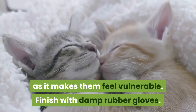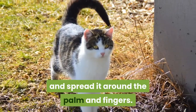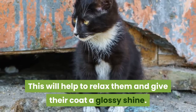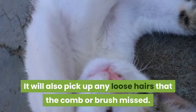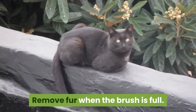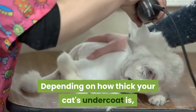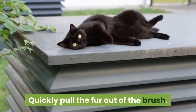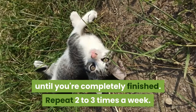Finish with damp rubber gloves. Apply a small dab of water to your gloves and spread it around the palm and fingers. Pet your cat as you normally would — this will help to relax them and give their coat a glossy shine. It will also pick up any loose hairs that the comb or brush missed. Remove fur when the brush is full. Depending on how thick your cat's undercoat is, you might have to do this several times per brushing session. Quickly pull the fur out of the brush and place the fur balls to the side until you're completely finished.